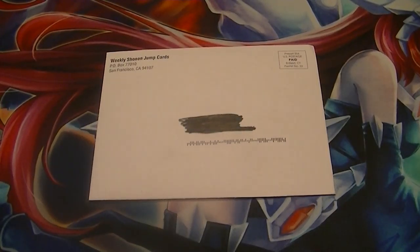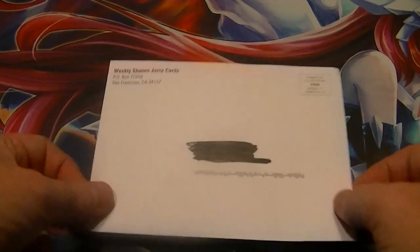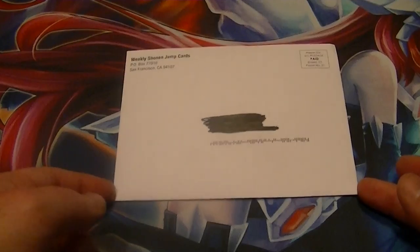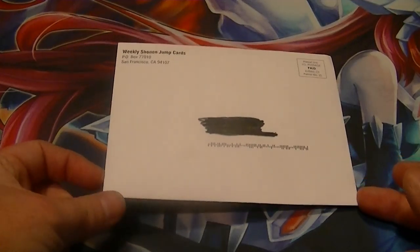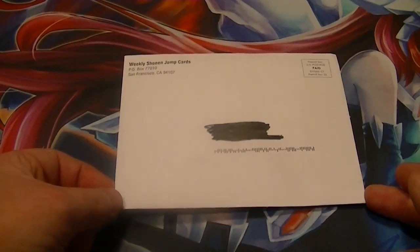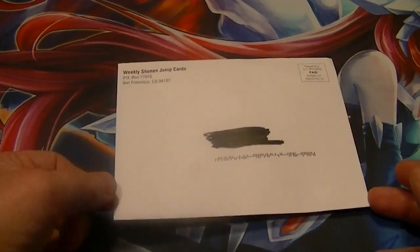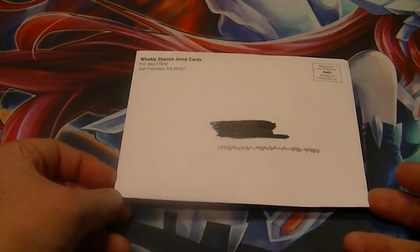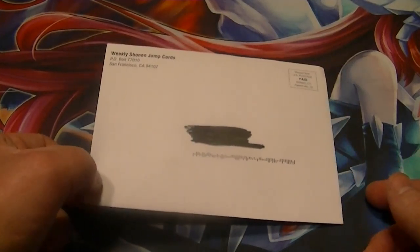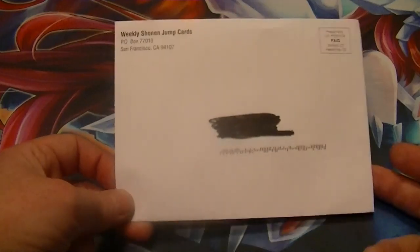Ladies and gentlemen, boys and girls, children of all ages — this is Supreme Dragon, one half of Hidden Dragon, coming to you today with the weekly Shonen Jump promo card. Don't forget, like and subscribe buttons are down below. Be sure to check us out on Mondays, Wednesdays, and Fridays for all of our Yu-Gi-Oh videos. Check out the links in the description below to davidadamscarworld.com, that's where I usually get all my product from, as well as my Facebook and eBay page, which is where I post videos and cards I pull that I want to sell.